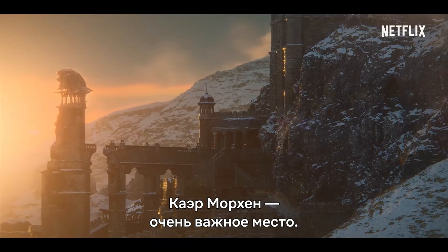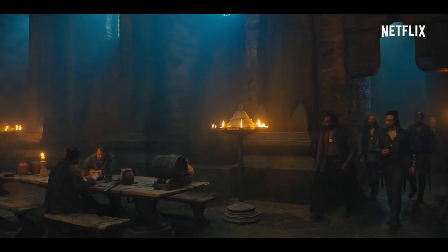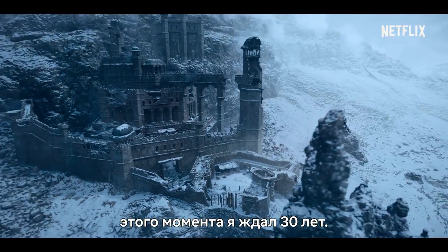Kaer Morhen is one of the most important locations because this is where witchers are created. To see this place on screen, for me it was a moment I was waiting for 30 years.